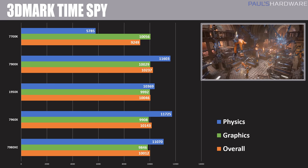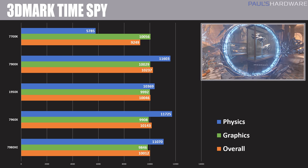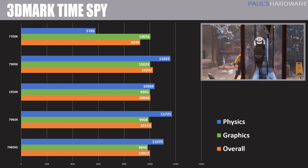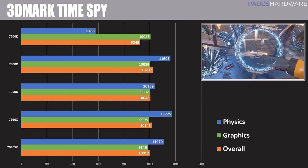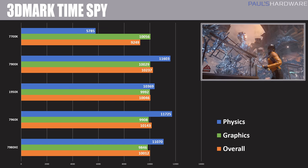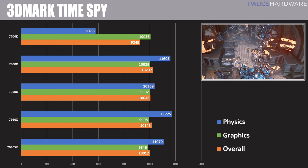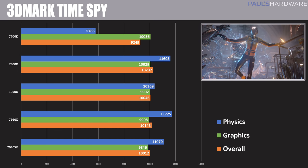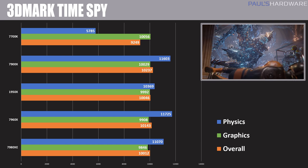Moving on to 3DMark Time Spy, the CPU score is the main focus. We saw very similar CPU scores — this again is a situation where you're not seeing the software scale with the number of available threads, with very similar scores not just between the 7980XE and 7960X, but also very comparable to the 1950X and 7900X, indicating that 3DMark Time Spy may not scale beyond 10 cores.